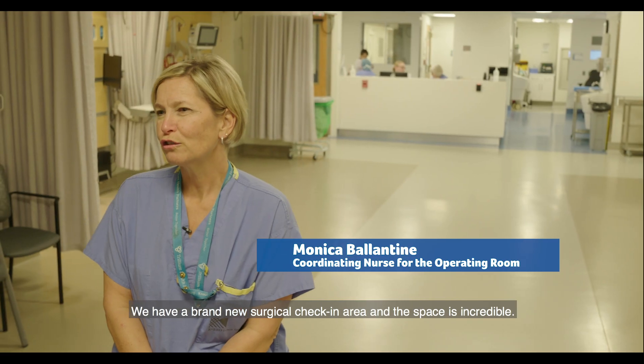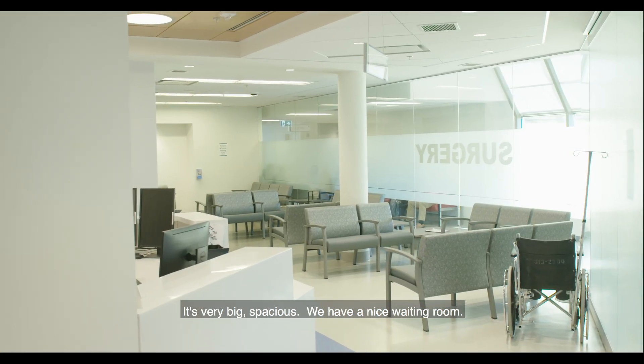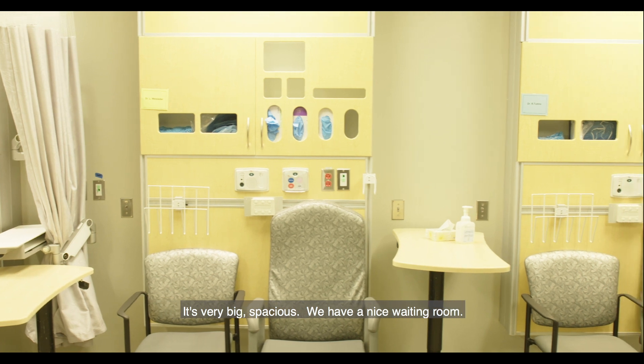We have a brand new surgical check-in area and the space is incredible. It's very big, spacious, and we have a nice waiting room.